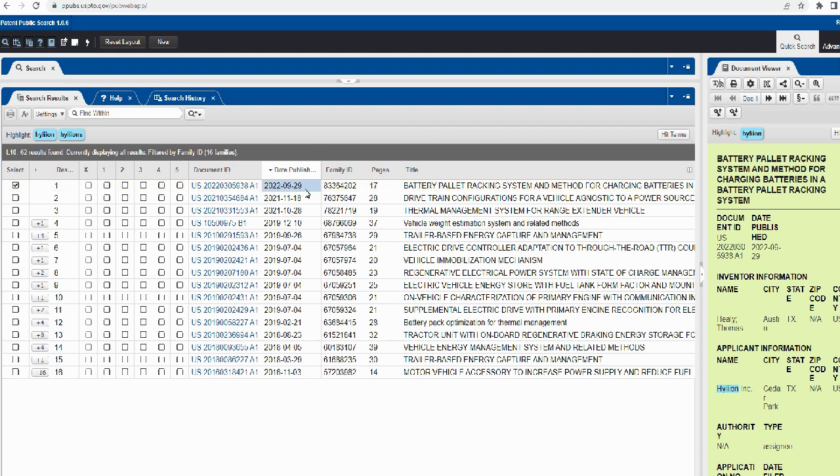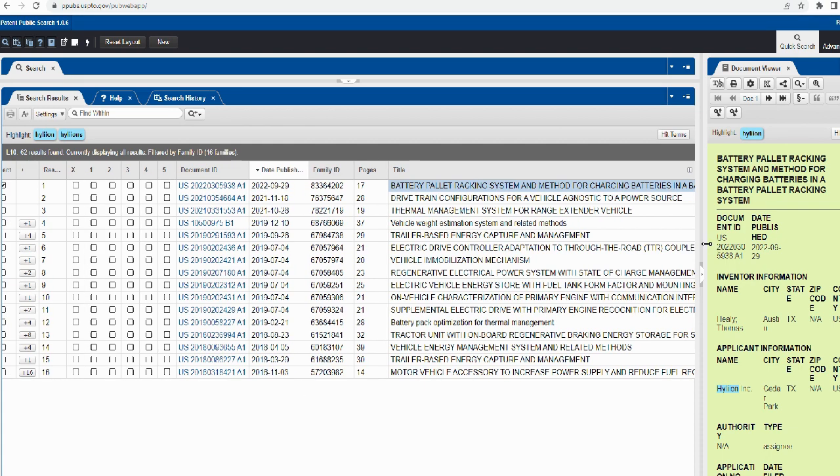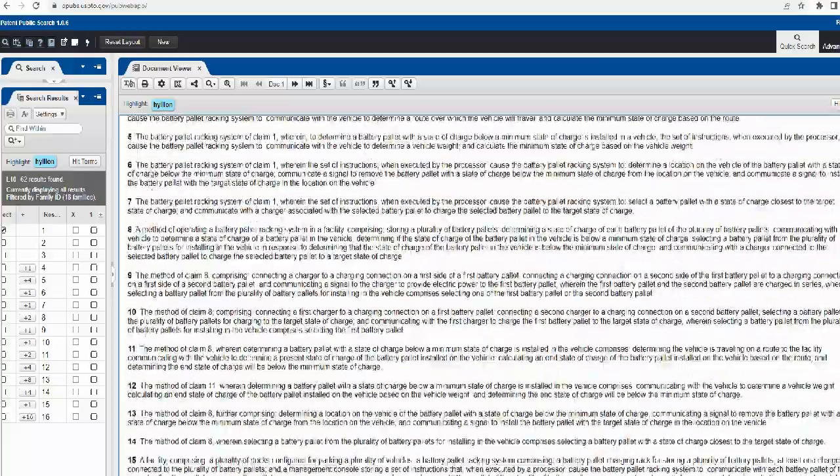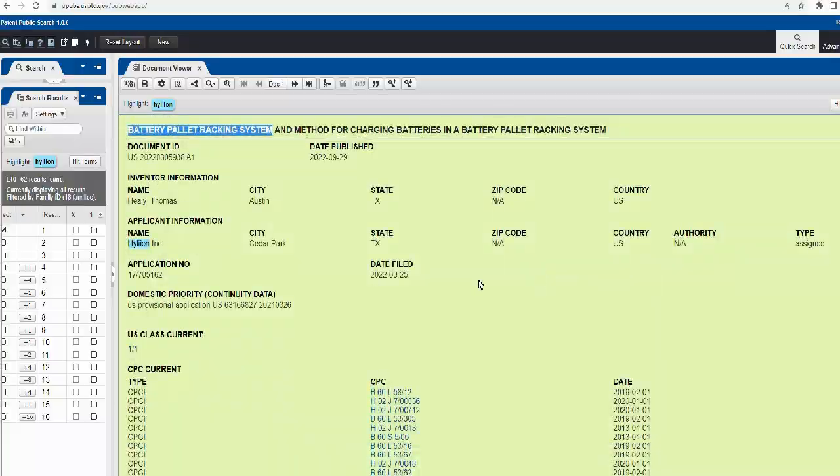The one patent I want to talk about today came up last week. It's about their battery system. The title says 'Battery Pallet Racking System' — what the hell is this, right? I skimmed through the patent last night. I won't read the whole lengthy patent in the video — it's pretty boring — but if you're interested you can read it yourself.